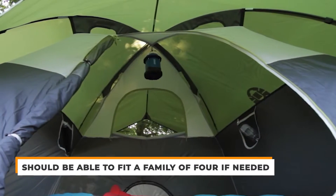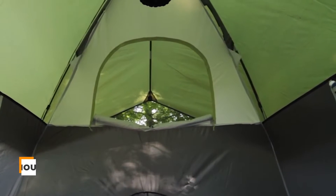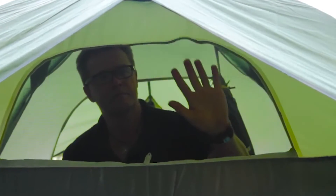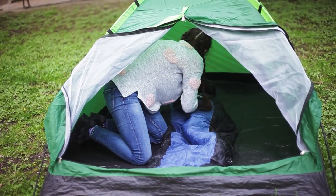The Sundome 6 is also very spacious and should be able to fit a family of four if needed. If you really want to, they do in fact offer a Sundome 4, which is smaller and meant for two people instead. This tent is super good and worth your money. Let us know if you recommend this one down in the comment section below.